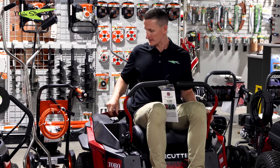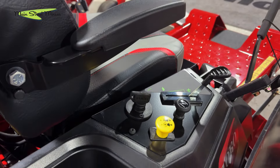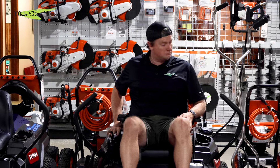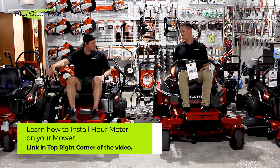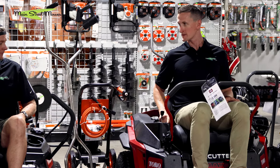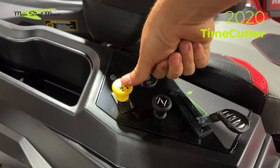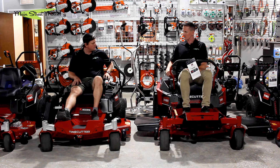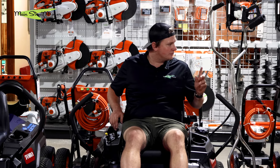Regarding the control panel: on the 2023, the armrest can block sight lines to the key, requiring you to feel for it or lean over. Neither model gets an added hour meter standard, though there's a slot for one on both. There is an upgrade on the PTO switch — the 2024 uses a newer-style rocker switch like on the Grandstand, which lasts longer since you're not pulling on them. The 2024 also has better sight line and easier access to the control panel.